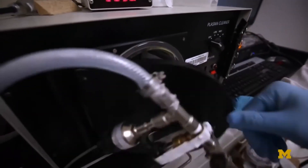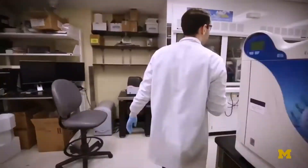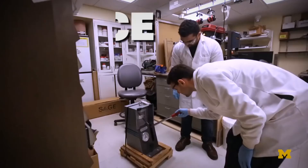In tests, the material was abraded, scratched, burned, plasma cleaned, flattened, sonicated, and chemically attacked. After each assault, the material self-healed and continued being water-resistant.